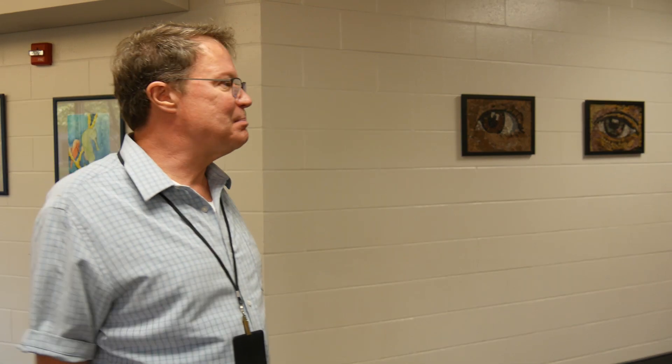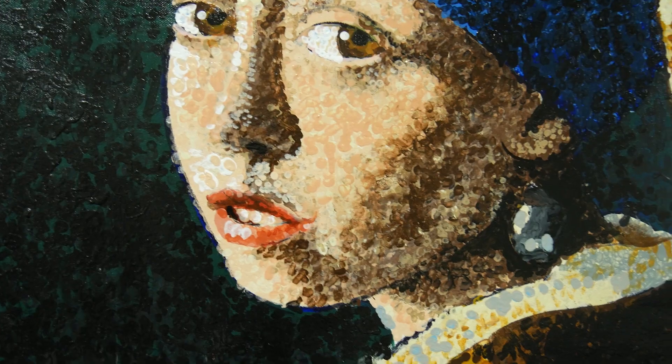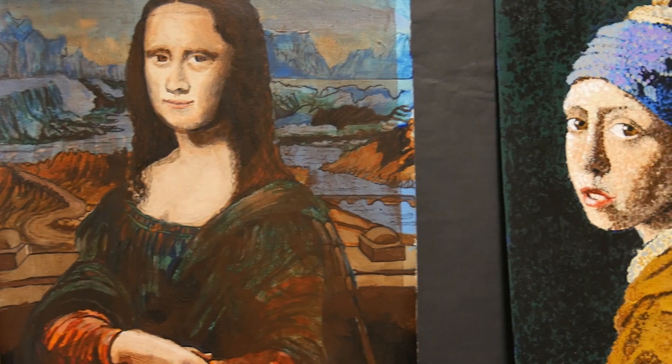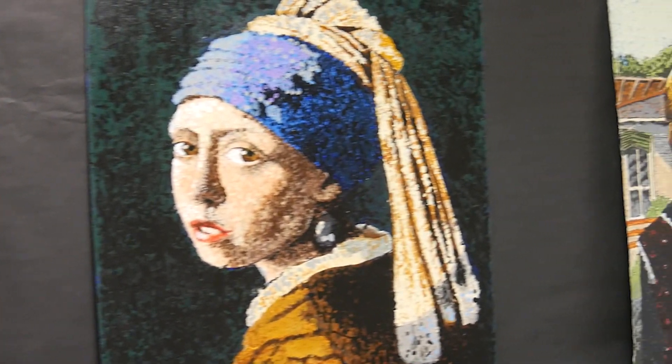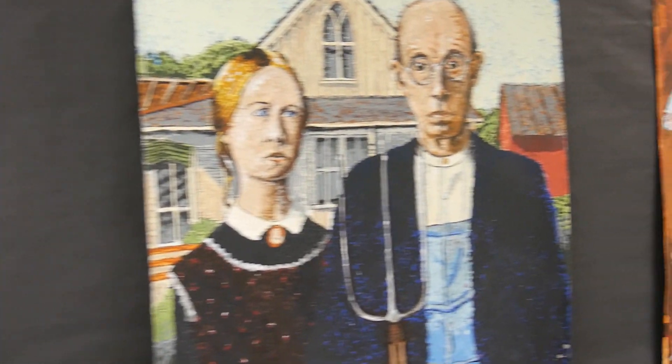I wanted to pick pioneering achievements in portraiture. Of course I started with the Mona Lisa and then the Girl with Pearl Earring — these are just really obvious to me. And then I've always been a big fan of Modigliani.